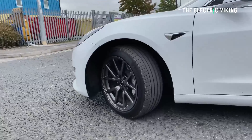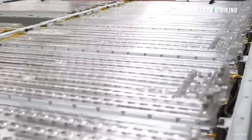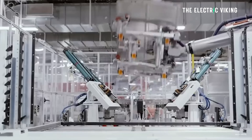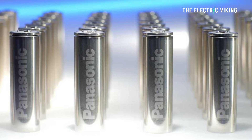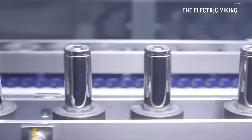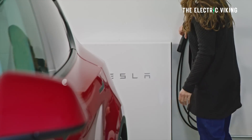Since Tesla started Model 3 sales in 2017, some cars have required battery replacements — and those batteries back then were 2170 cells. Tesla originally replaced 2170 cell packs with similar Panasonic-made batteries, but now Tesla is going to replace them with LFP batteries. This will be a benefit for Tesla — having fewer warranty issues — and also a benefit for the car owner.